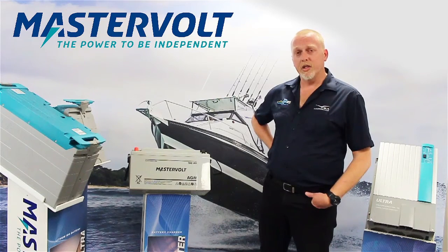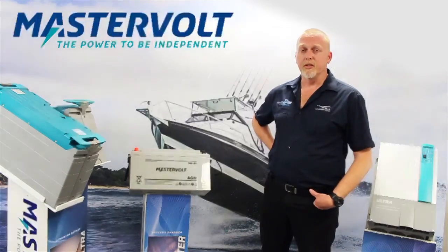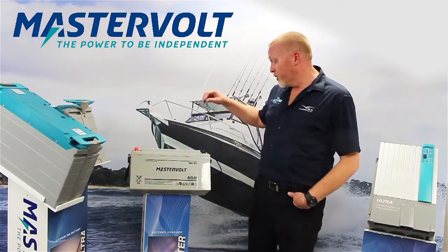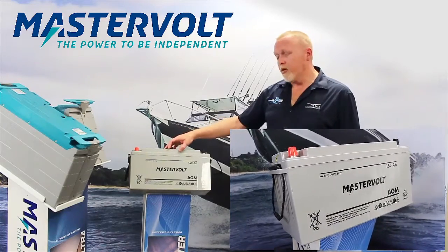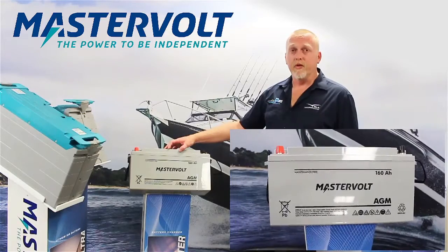Also specifying the right charger for the right type and the right size of battery will also ensure longevity from your batteries. BLA's range of premium Mastervolt batteries all come with heavy duty reinforced terminals, rubber insulated plates and are all built and designed to withstand the rigors of the harsh marine environment.